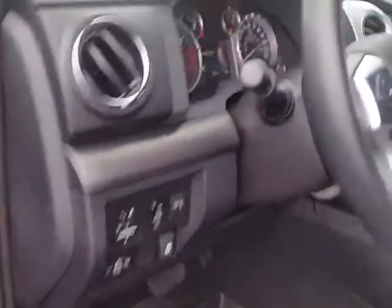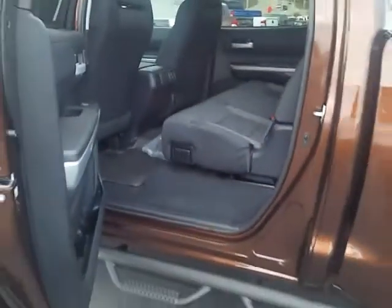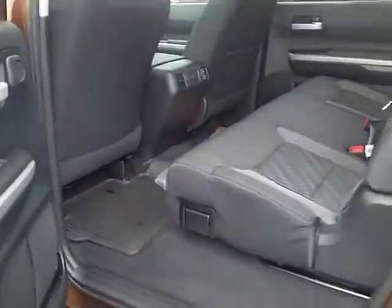Of course, cloth interior, navigation system, Bluetooth — state-of-the-art Bluetooth. It's a humongous back seat where everybody can be comfortable. Nobody's got a bigger back seat than that Tundra Crew Max.